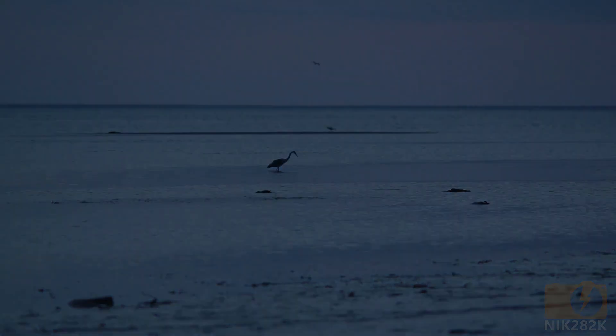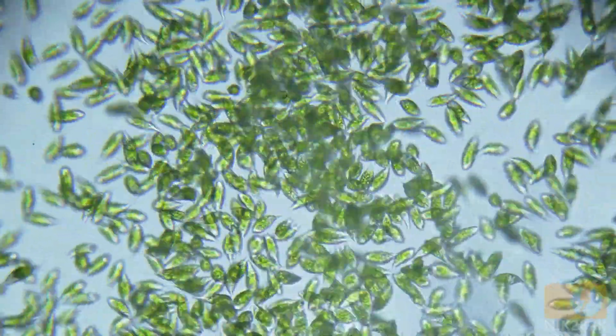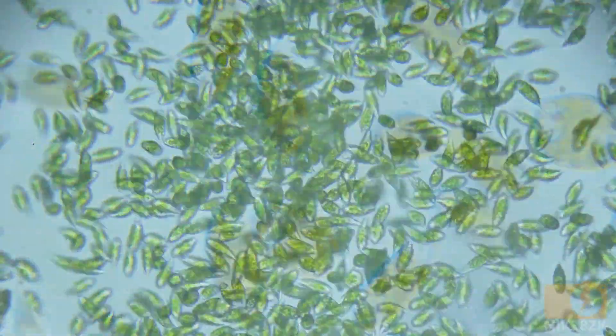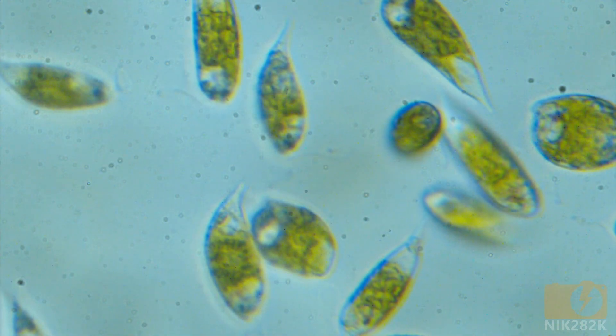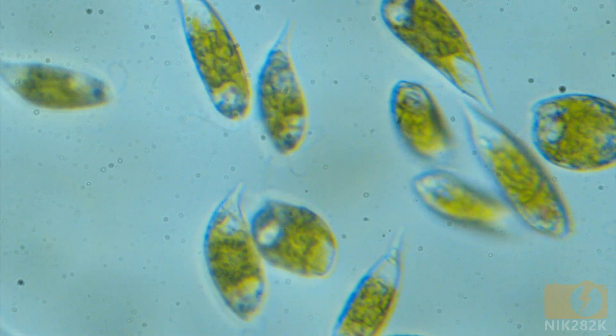Then I took a look at it under the microscope. The green material was phytoplankton, single-celled organisms which are sustained by photosynthesis. The reason that they were collecting in the footprints was that they were mobile. Each plankton had a flagella, a long whip-like structure that they used to pull themselves through the water.